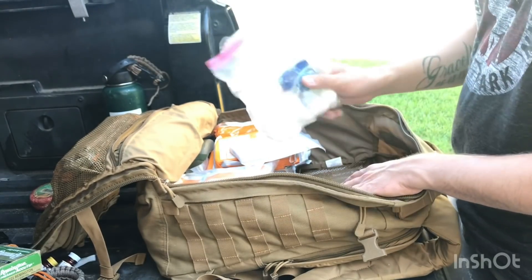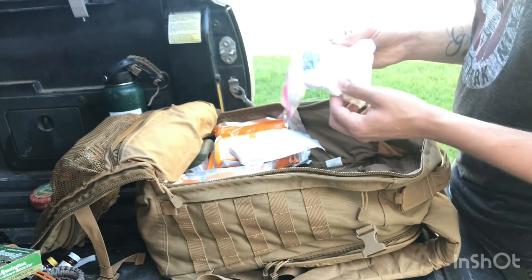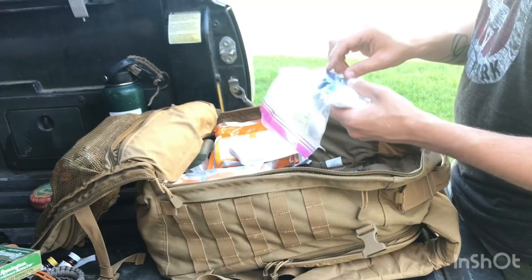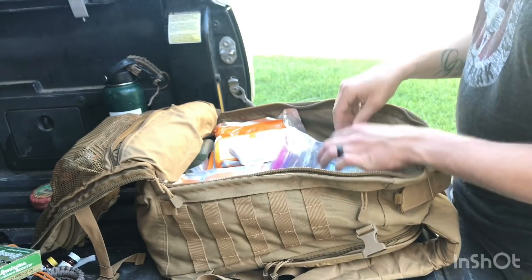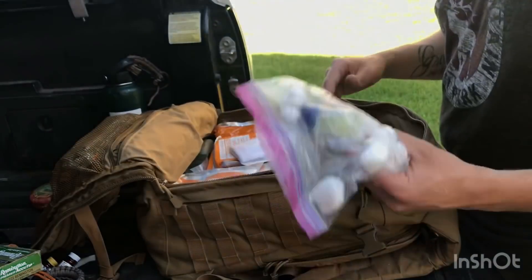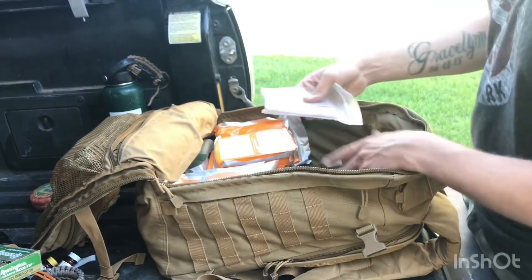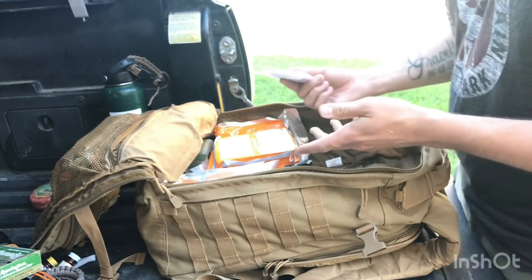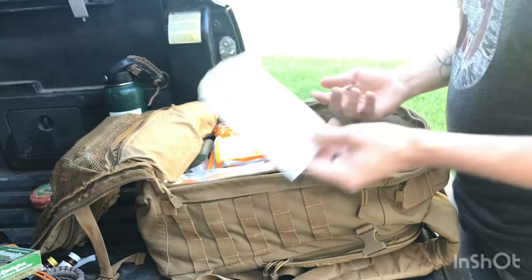Here's a cool fire tip: take a cotton ball, rub Vaseline on the outside, then break it open a little and light it. It acts as a candle — stays lit for two to three minutes depending on how much Vaseline you use. It's a great improvised fire starter. I also have a waterproof bag that I can use for various purposes.